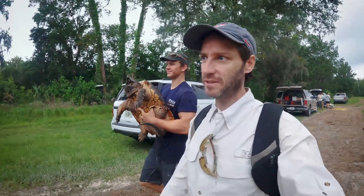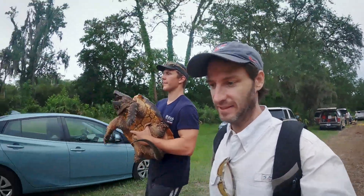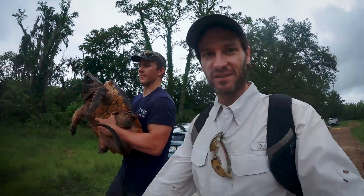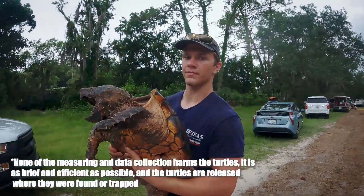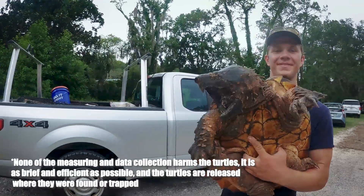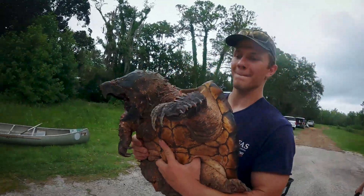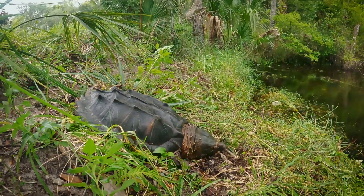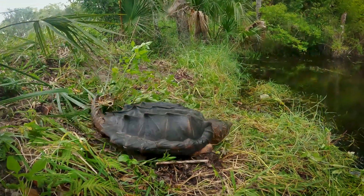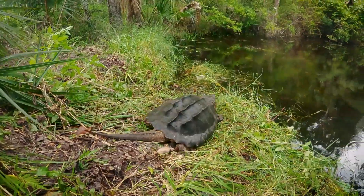Alright, so we processed this turtle and now he's ready to go back into the stream that he lives in, and hopefully we can beat the rain. Got a little bit of thunder moving in. There you go. Alright, that's great.